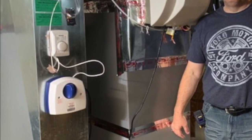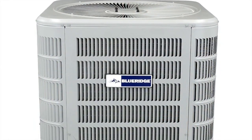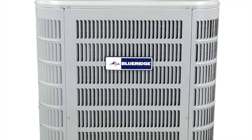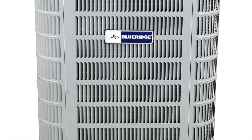The installation was easy. I've actually recommended it to just about anybody that has any issues — about six people. Our Blue Ridge air conditioners worked really well for us. Actually, our bills are lower.